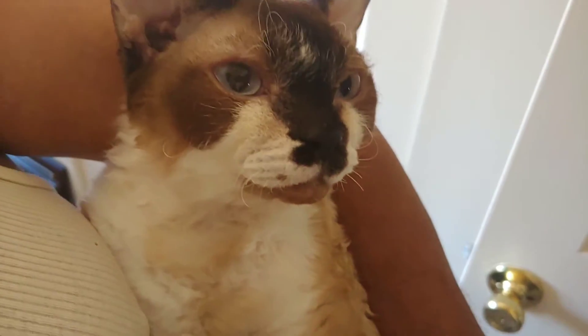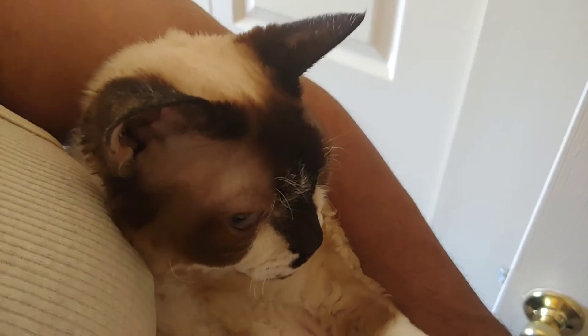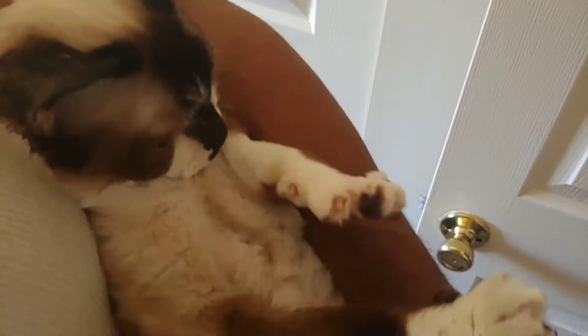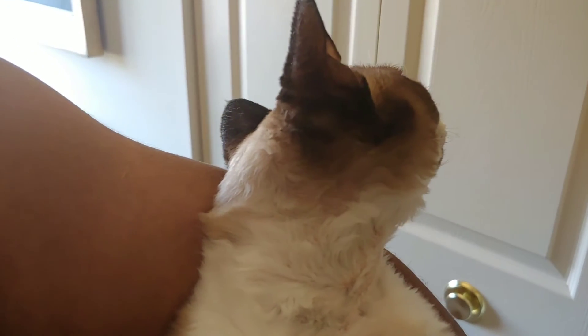Okay, so let's look at these whiskers. Here we got Robin. Come on. So see, the Devon Rex — they don't have all the whiskers like regular cats.